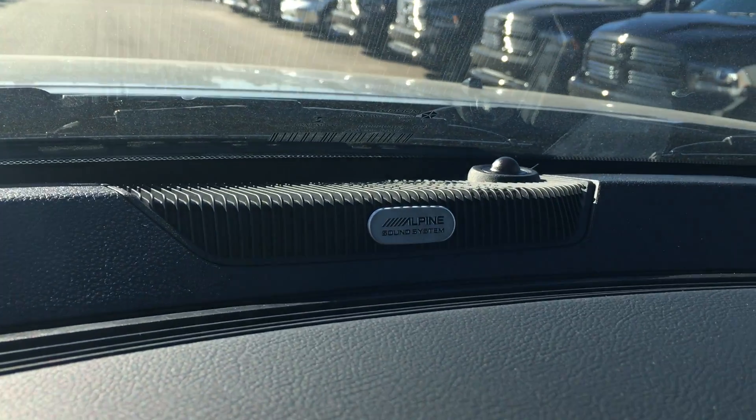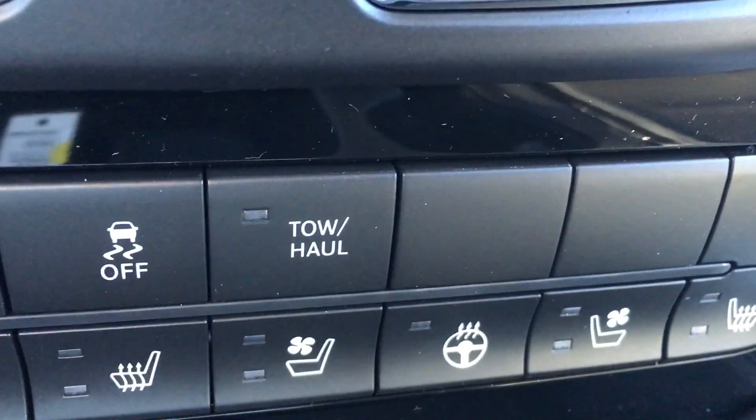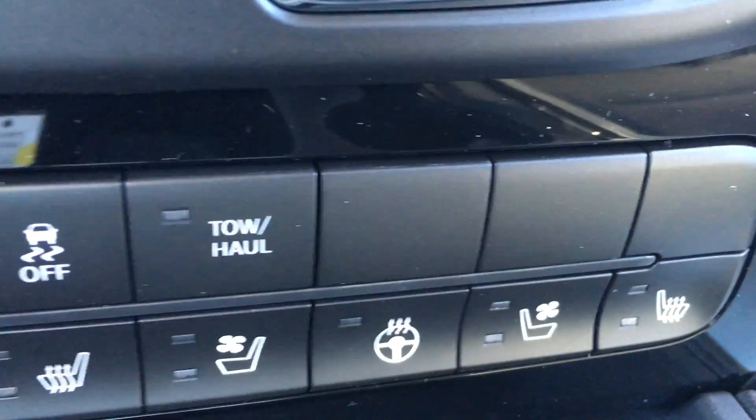This truck has the Alpine sound system, 9 amplified speakers and a sub. Down here you got the heated seats, heated steering wheel, and ventilated seats.